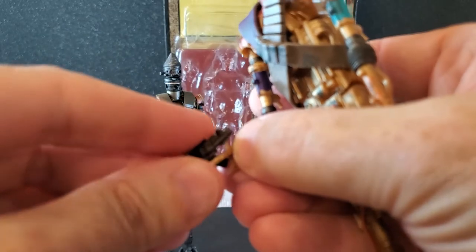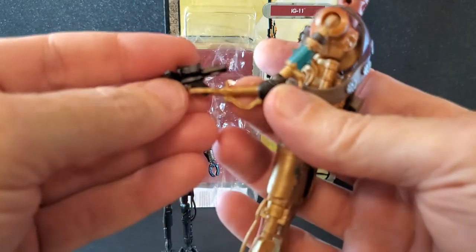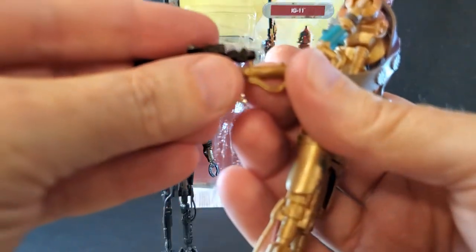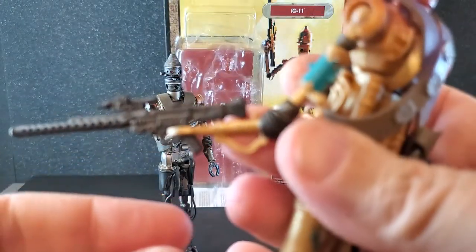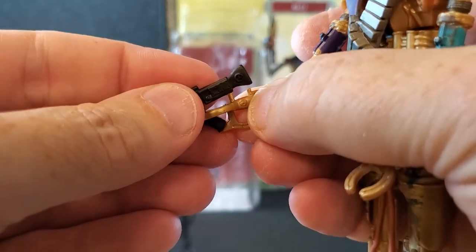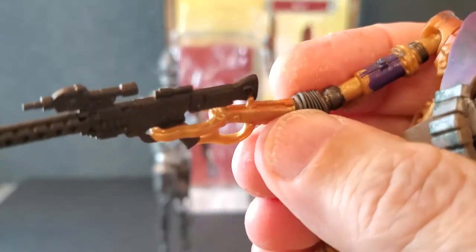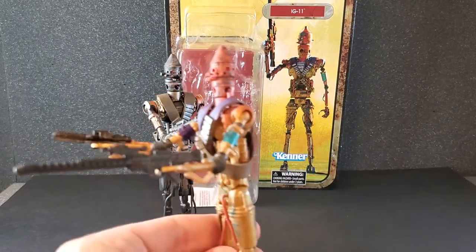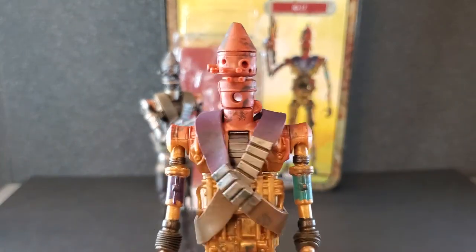If you want the E11 in the right hand, you just peg that in and he holds it very well — it's not going anywhere. If you want the E11 in the left hand, it's not going to work — the grip stops short and the peg and hole don't line up. The long blaster works fine in the left hand, but in the right hand the stock of the rifle hits the other peg, so you have to kick it off to the side, which is kind of goofy. So they really want you to put the E11 in the right and the DLT-19 in the left.